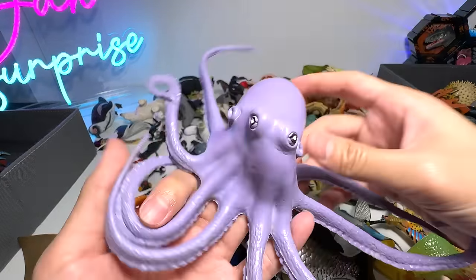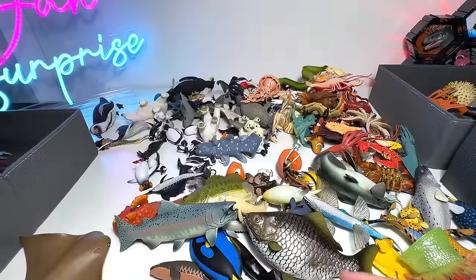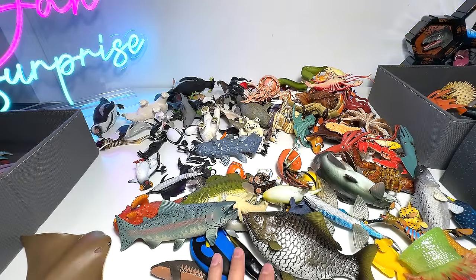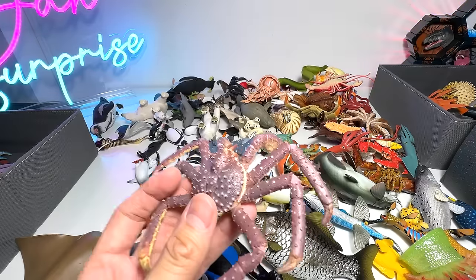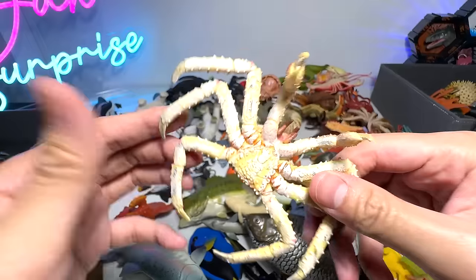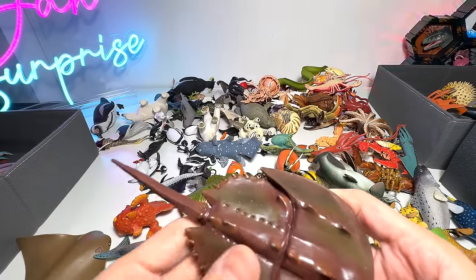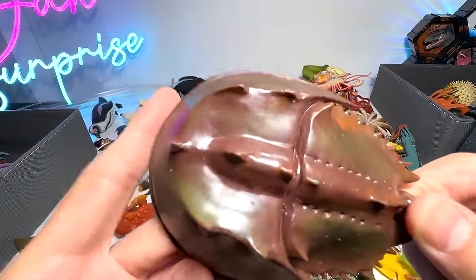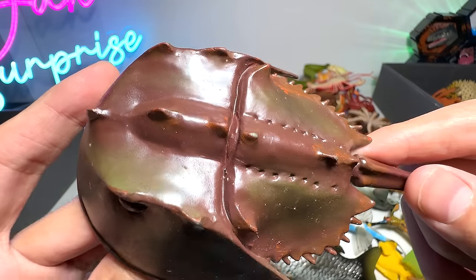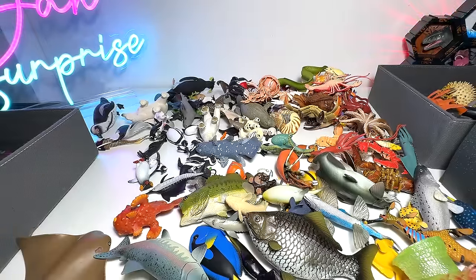Octopus — they are the masters of disguise. They are able to transform their shape, transform their skin color and texture to blend in with the surroundings. This is a king crab. Horseshoe crab right here, which is a living fossil — they existed millions of years ago and right now they can still be found as well.